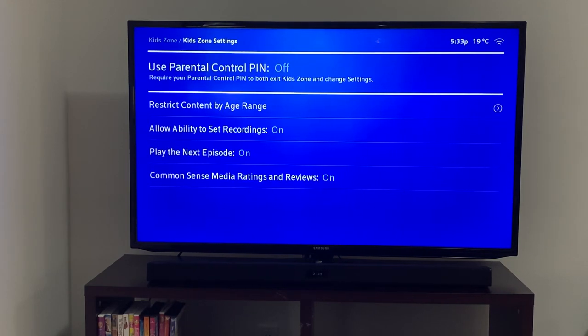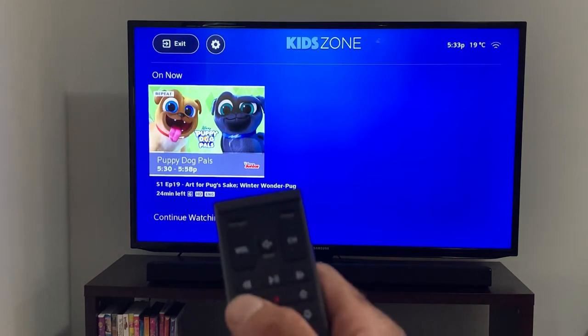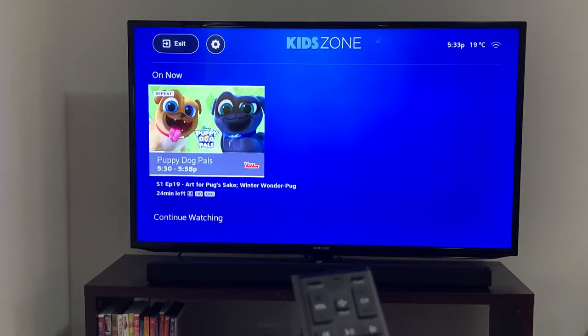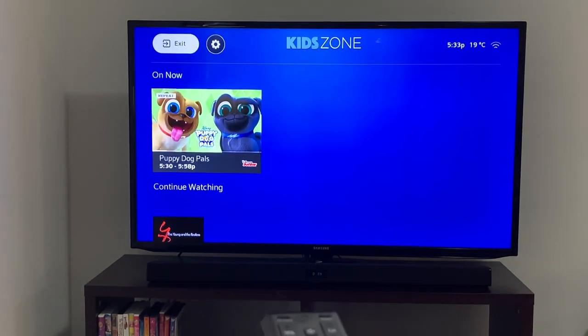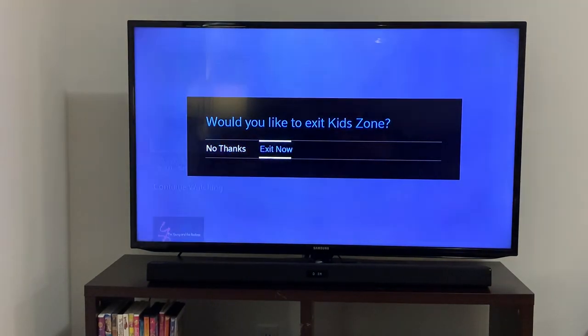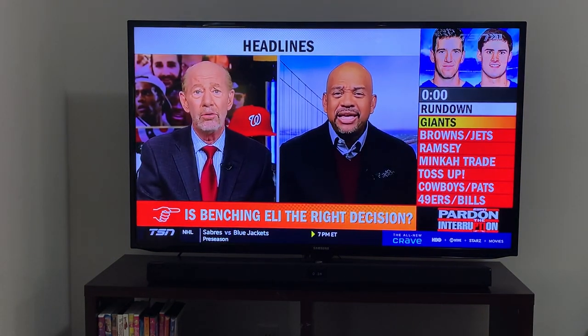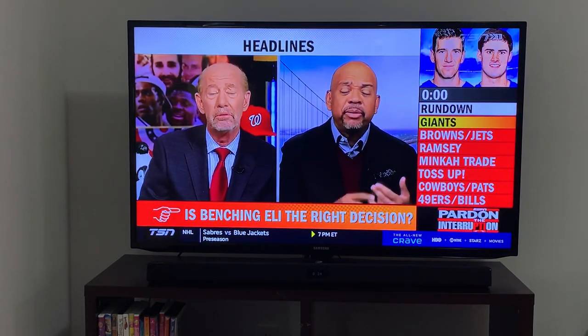Now if I try to exit the KidZone — I'll press the exit button on the Helix guide — you see nothing's happening. I'll go up here to the top exit and exit now. Remember, I haven't set the use of the pin number for KidZone.